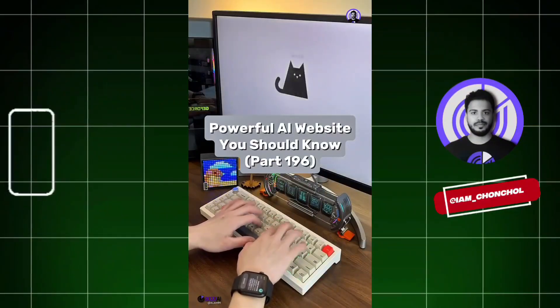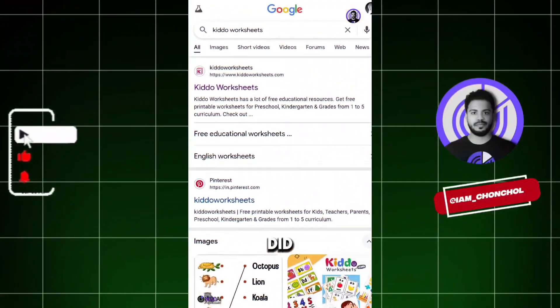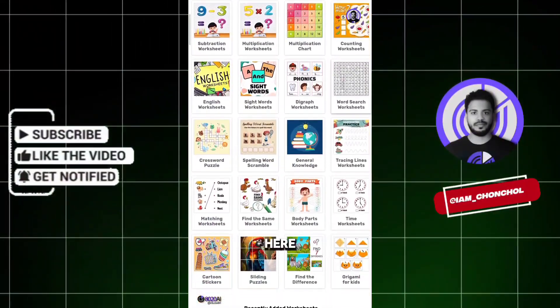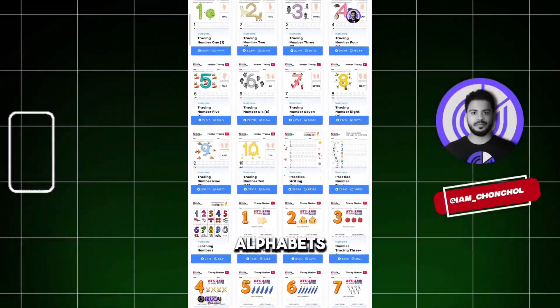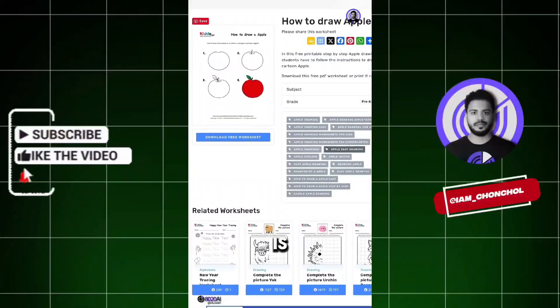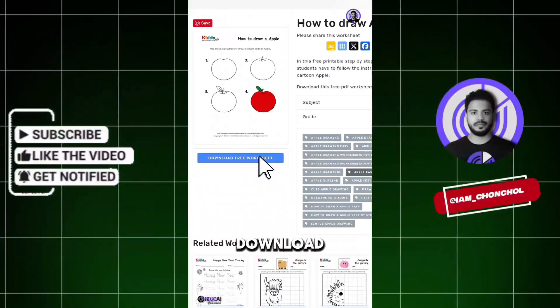Powerful AI Website You Should Know, Part 196. Did you know if you go to this website, you can create almost any kind of worksheet? Whether it's alphabets, numbers, writing letters, vocabulary, or shapes — each worksheet is beautifully designed and ready for download.